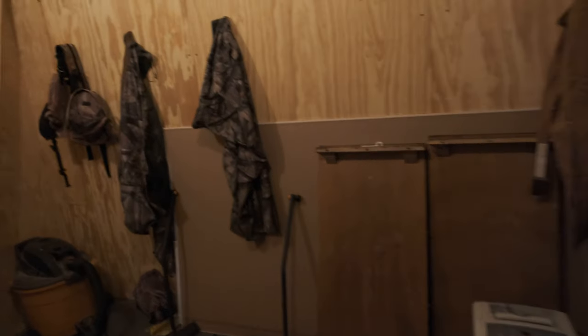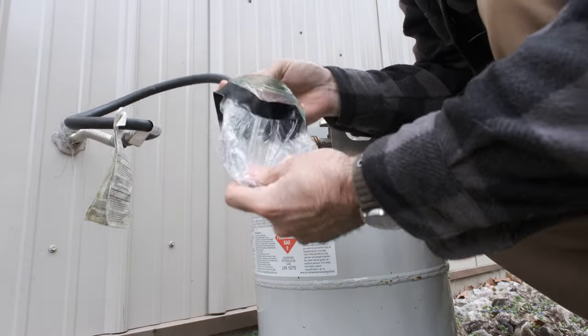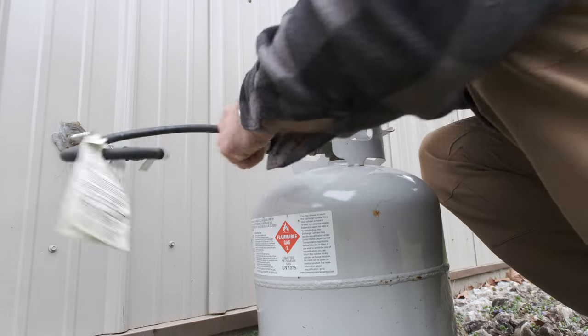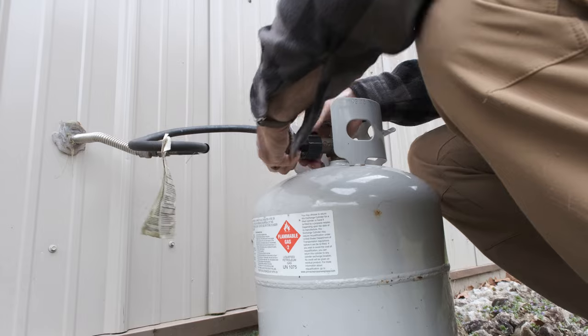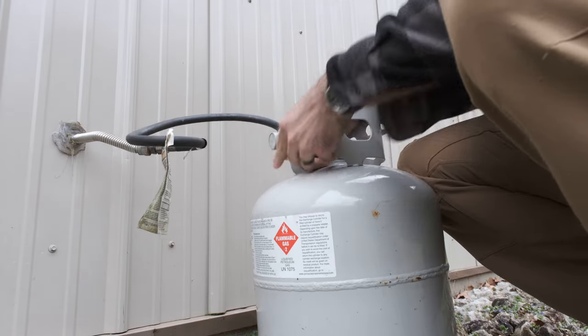The propane tanks are in Johnny's scent-free hunting room. To hook up the propane, you got to take apart Johnny's waterproofing system for the propane line. Then it's just plug and play. If you don't know how to run a propane tank, you probably don't need to be at the cabin.